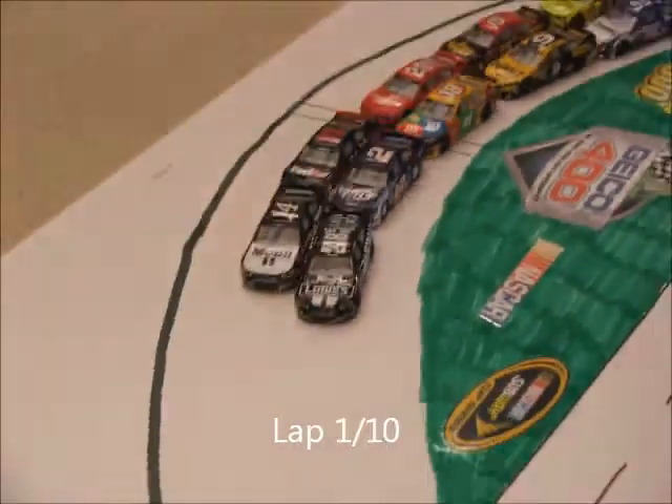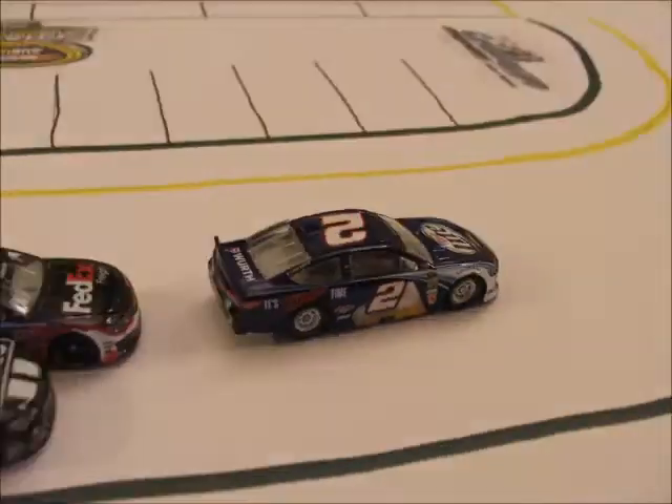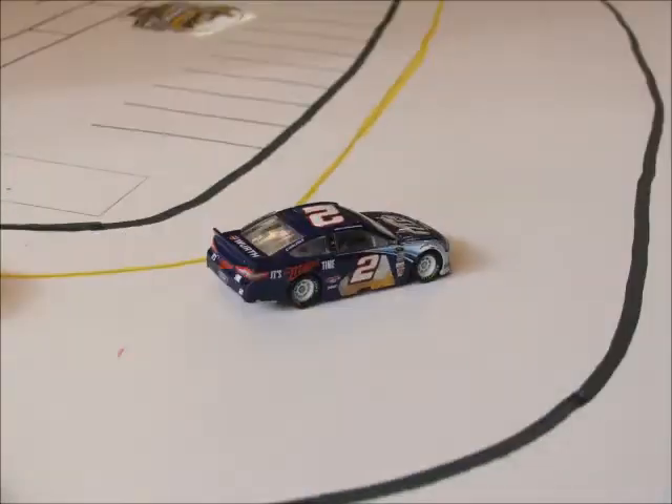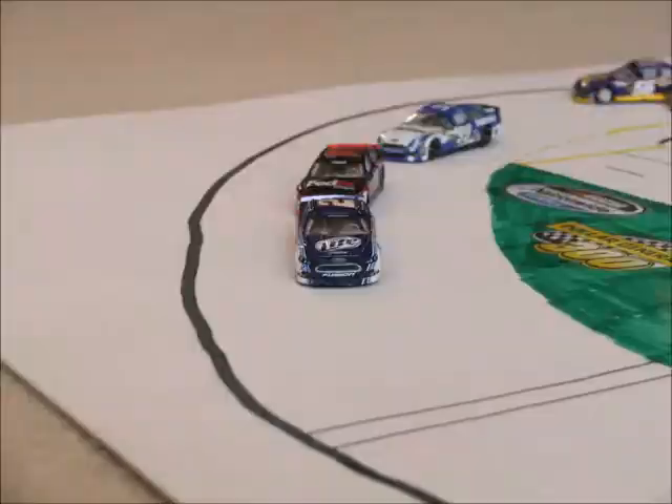The field's coming to the green. We're green flag racing here in Chicago. Keselowski gets a good jump on the inside and he'll take the lead. Denny Hamlin emerges into second and he's going to try to make a move on the leader but he's not going to be able to. Lap 2 underway here in Chicago — Brad Keselowski is the leader.